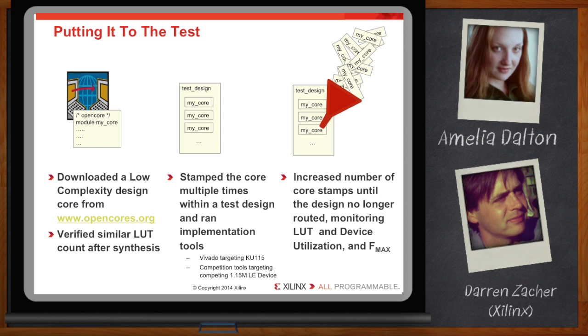You said the RTL synthesized to a similar number of LUTs for both — so wouldn't both 1.15 million logic cell devices hold the same number of stamps? What we found was that the competition's 1.15 million logic cell device fit 265 stamps.